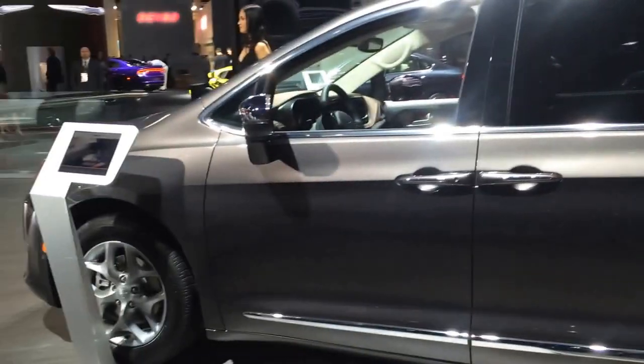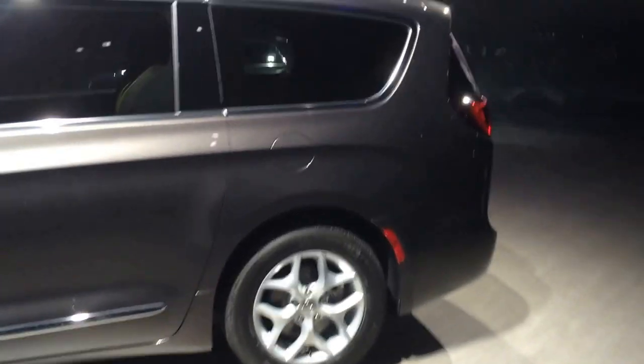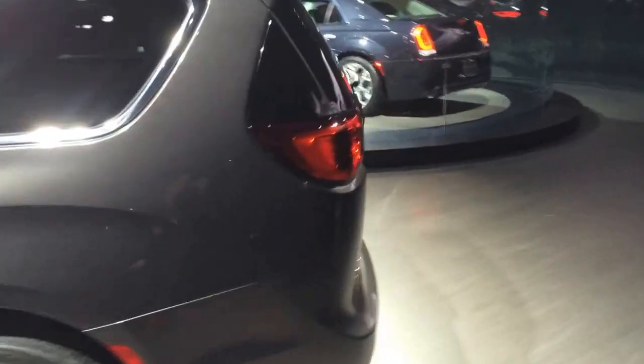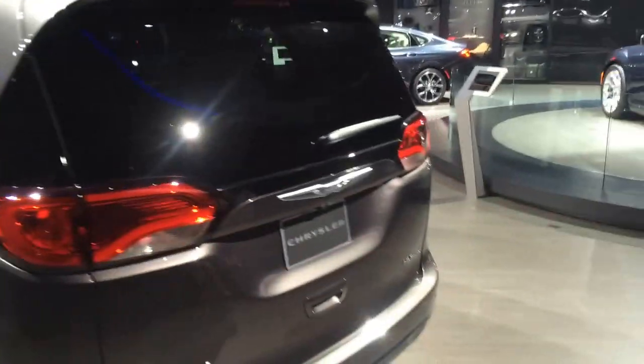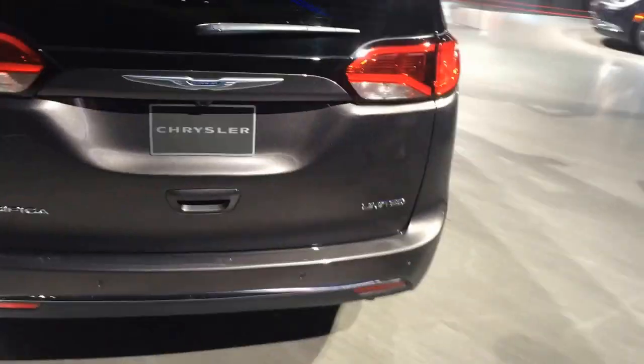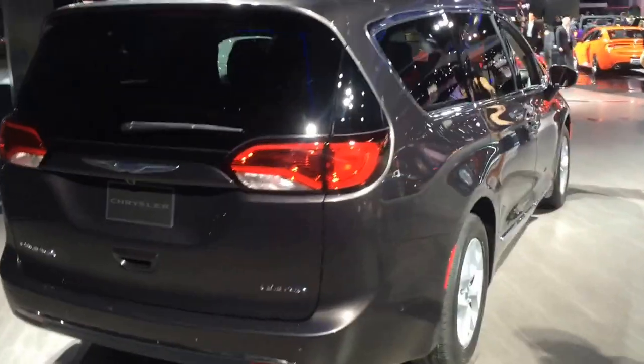They're not letting us inside because apparently these are pre-production models that they're showing. But an important thing to note: the hybrid model is going to be 88 miles per gallon equivalent, with 530 miles of gas-electric range and 30 miles of electric-only range.